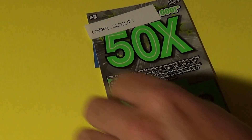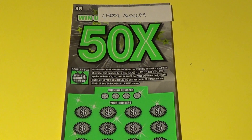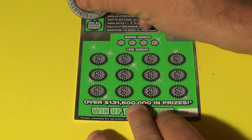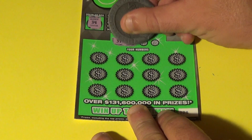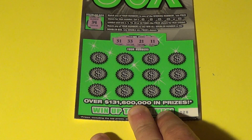Up next is Cheryl Slocum, who got the same ticket. Let's see what we can do on this one — maybe hit a bammer. 34 is the win-all doubler, and these are our regular numbers: 31, 33, 21, and an 11.